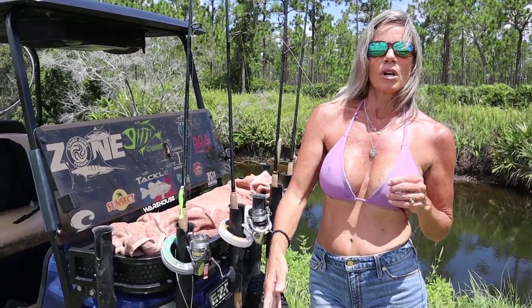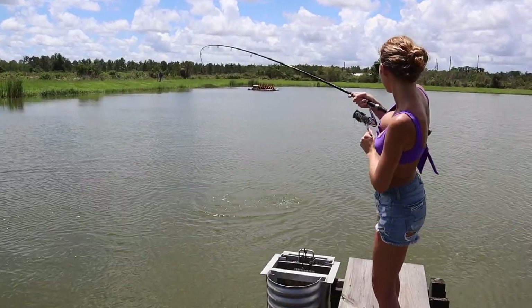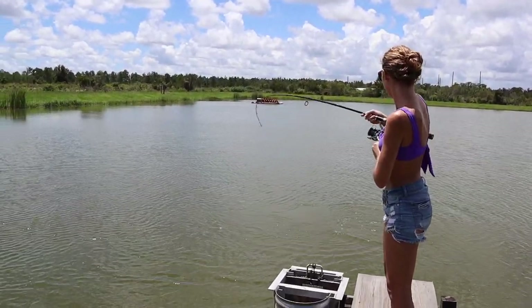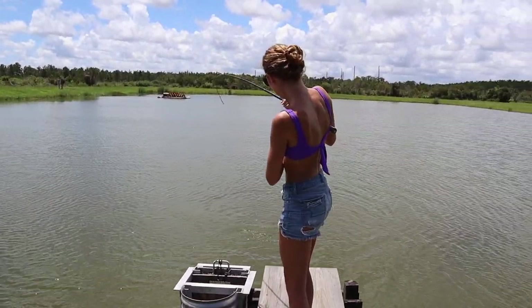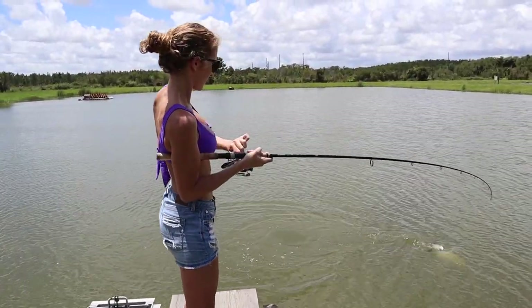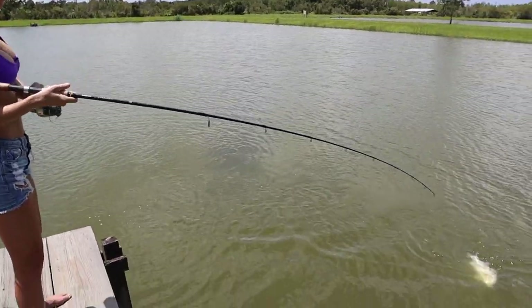What we're basically doing today: we either swim it slow or let it drop and then jig it up — they'll hit it on the fall. Another one, and he is spicy! These are some of the most fun fish to catch. It doesn't matter how big they are, they just put up a really great fight. Kind of reminds me of a jack crevalle in the way they fight — they pull a lot of drag and they're just tough little guys.